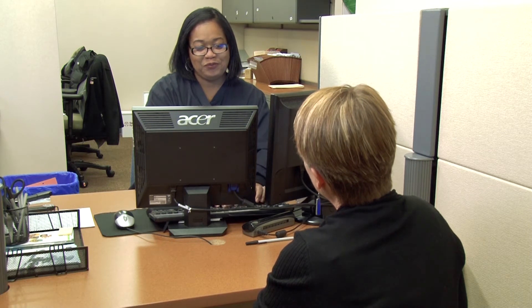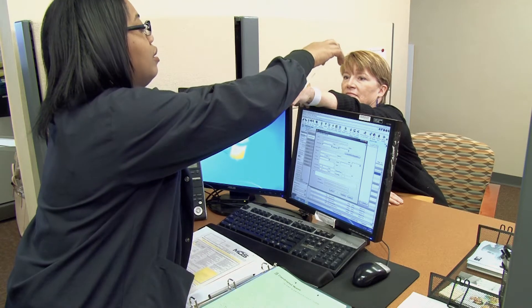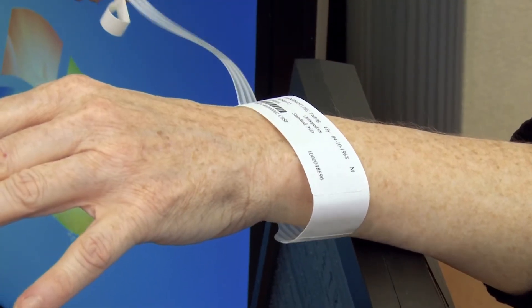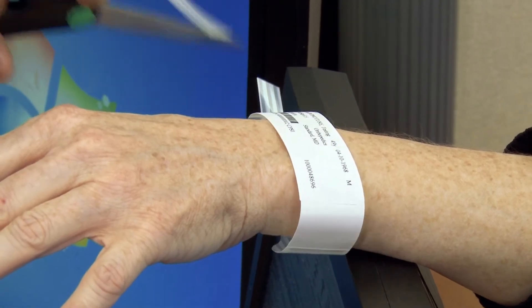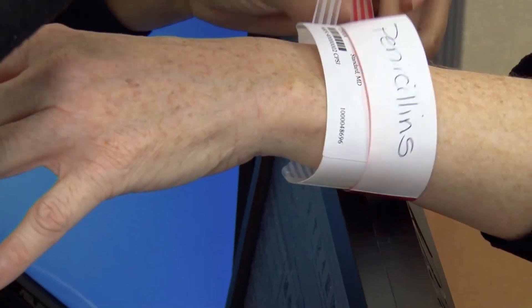Visa, MasterCard, Discover, and American Express are accepted. Once all of the required paperwork has been completed, you will receive an identification bracelet. This identification bracelet is designed for your safety and should be worn until you are discharged. A nurse will then take you to the preoperative area. Please be aware that the time from check-in to start of surgery takes approximately two hours.